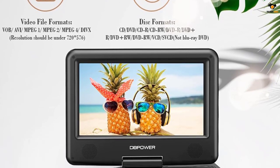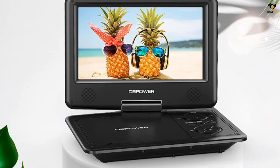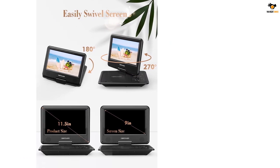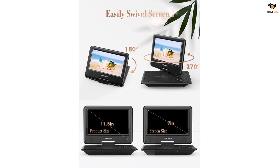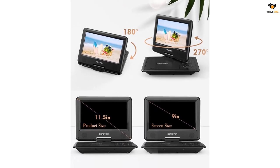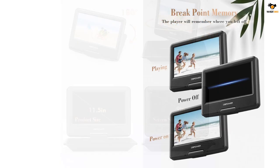The DB Power portable DVD player is our first choice for the best TV for a car, even though this is not actually a TV like a few other options. Instead, this is a portable DVD player that can work as a portable TV thanks to its 11.5-inch wide display and a 22,500 mAh battery offering about 5 hours of battery backup.